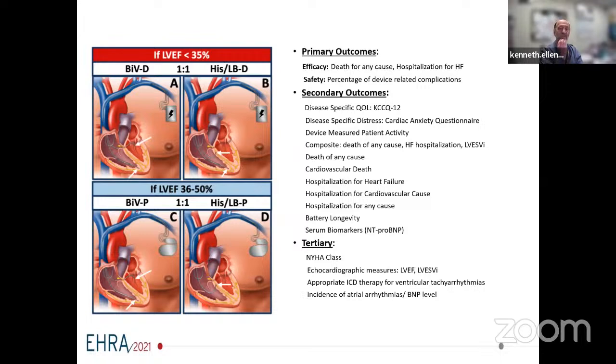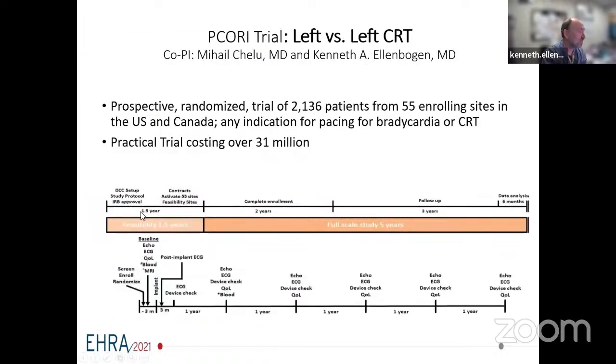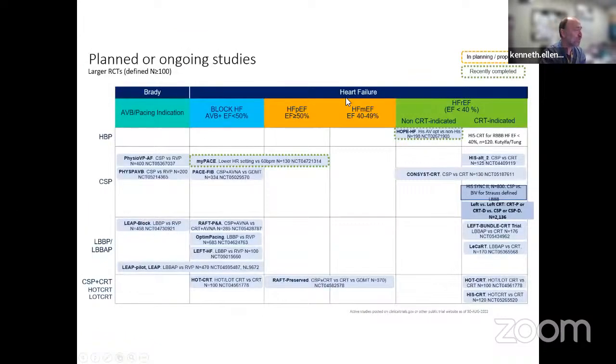Regarding pro-arrhythmic effects of left septal ventricular pacing: we don't seem to see any. We're actually going to report on that at HRS 2023—we at least submitted an abstract examining that question. There are over 60 randomized clinical trials ongoing, with 15 or 20 being very large, looking at all these questions in different patient groups.